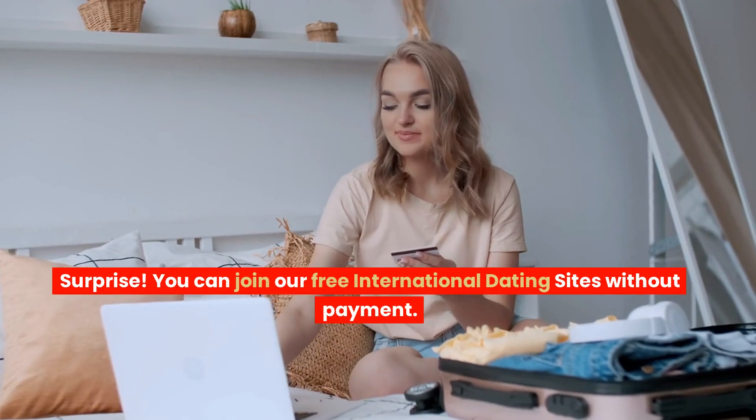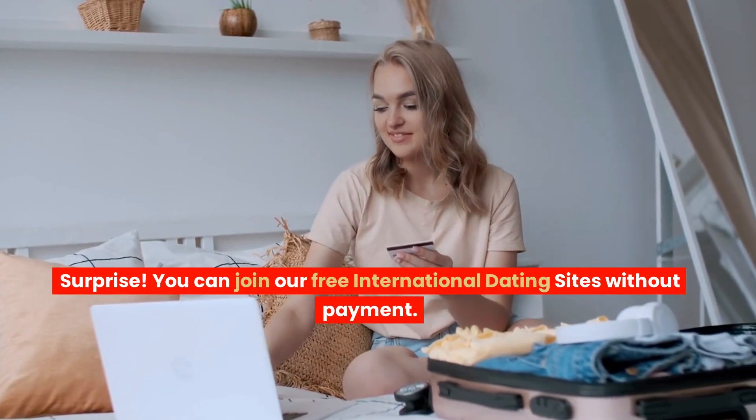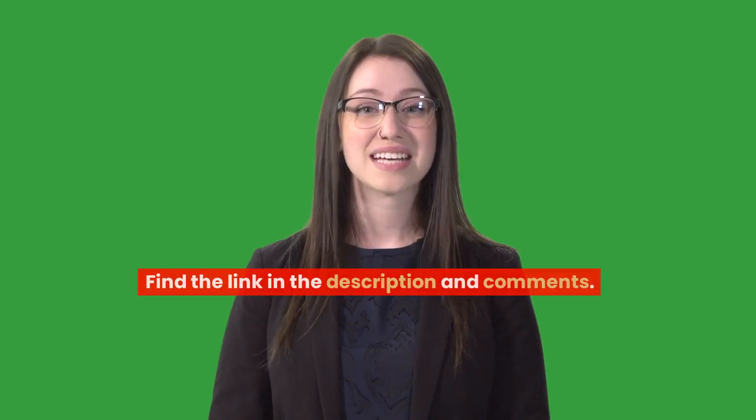Surprise! You can join our free international dating sites without payment. Find the link in the description and comments. Happy swiping!